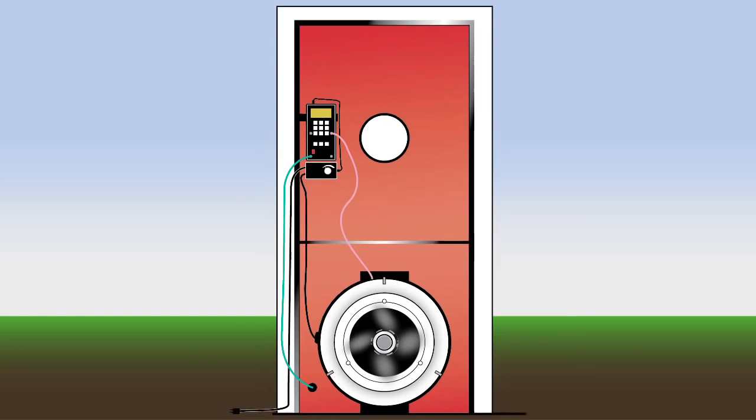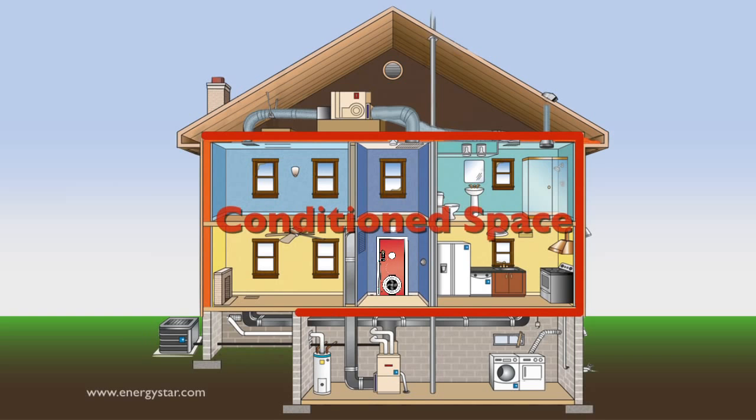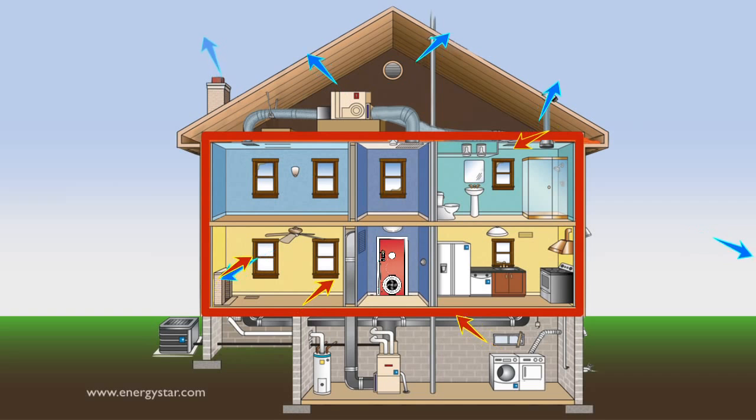Blower doors have long been used in the home performance, green building, and weatherization industries to improve the performance of homes. They are also used to verify that energy code requirements are met. Blower doors were first used in the 1970s and have become a staple of performance programs ever since, because they can help locate and quantify the air leakage between the conditioned space in a home and unconditioned spaces like attics, crawl spaces, or garages. Because heat and moisture can enter or escape a home through these penetrations, it is critical that these penetrations are sealed to increase a home's efficiency, comfort, and durability.